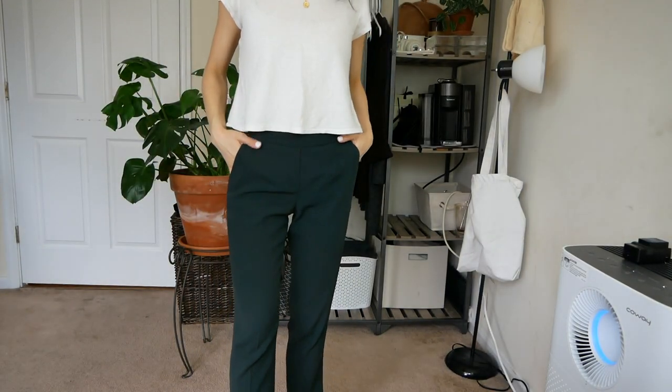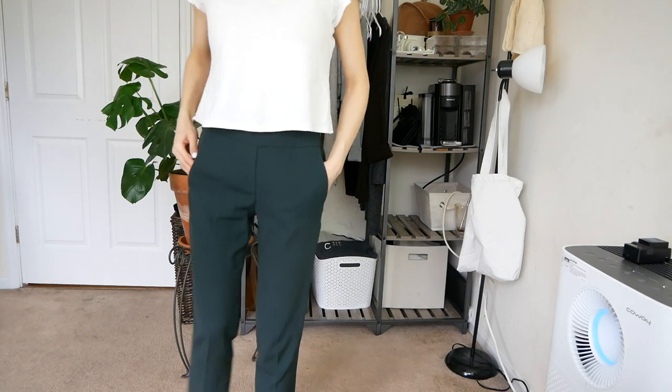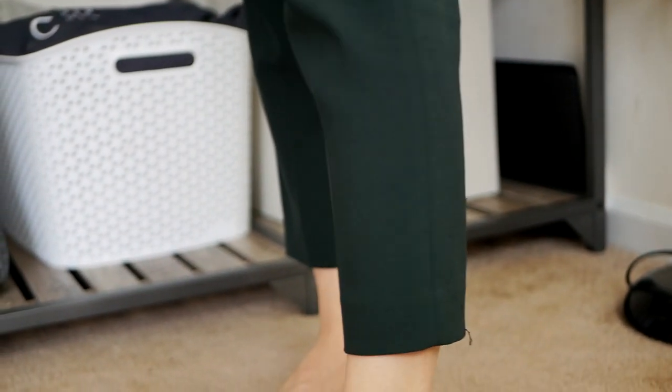And then these are my Babaton from Aritzia — my green pants. I promise you, not everything is from Aritzia; it's just the first three. These are my Conan pants. I really love these because they're super comfortable, but they also form fit to your leg really nicely. There's this line running down the pants, which gives it a very clean look. And it also cuts off perfectly at my ankles. It fits my body shape very well.